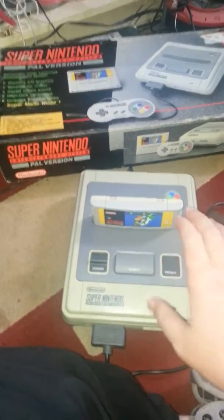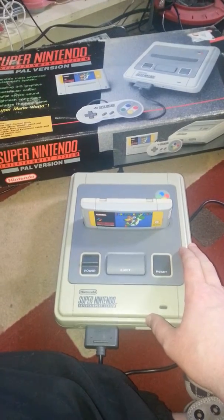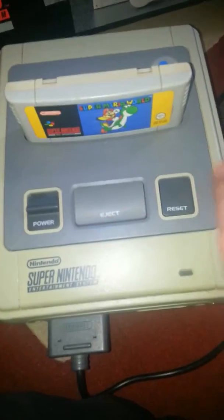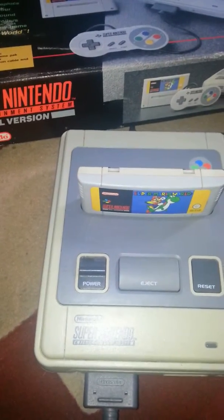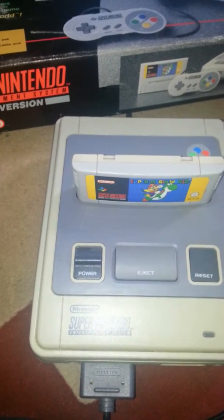Thank you for clicking on my video, and this is my review of the Super Nintendo, or the Super Famicom as it's known in Japan. Here we have the PAL version, and we've got Super Mario in there — we'll get that going in a bit. I got this one with the box for about £45, and it came with about six games, which I was quite chuffed about.